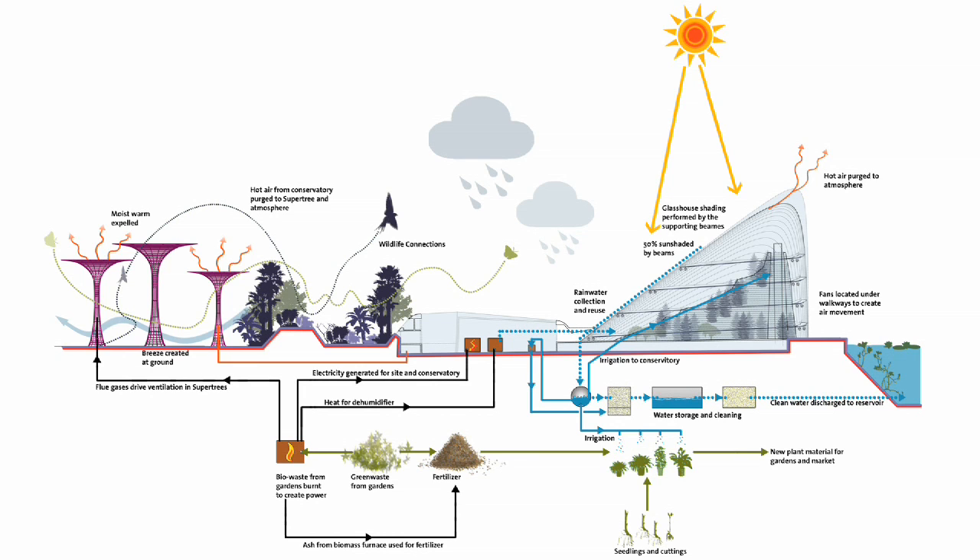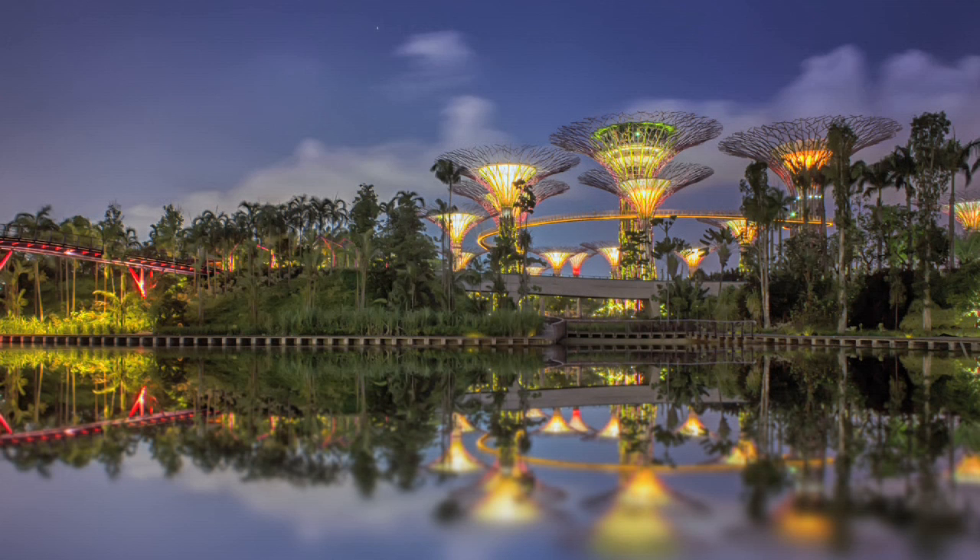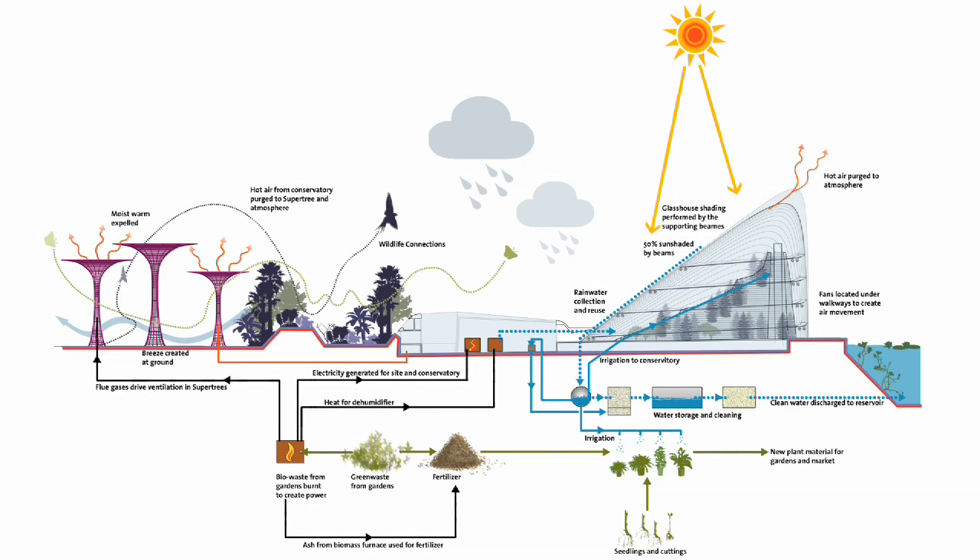That's supplemented by some photovoltaics on top of the supertrees, which powers the lighting. It rains a lot here, but not every day. The plants need water every day, and the water is recycled and treated naturally here.